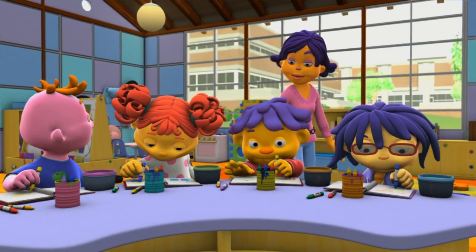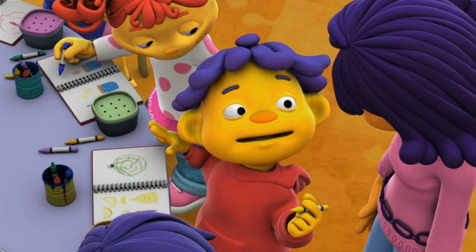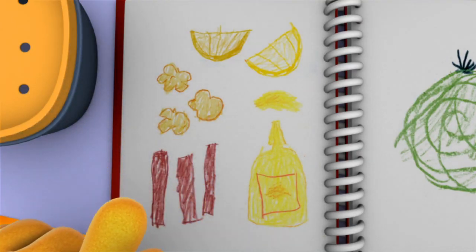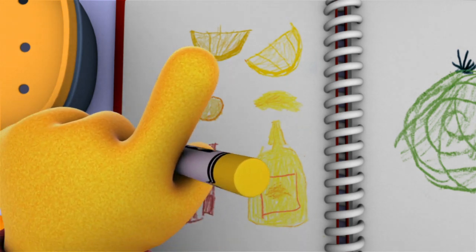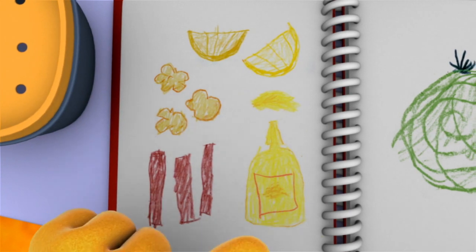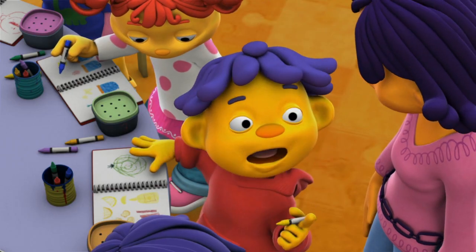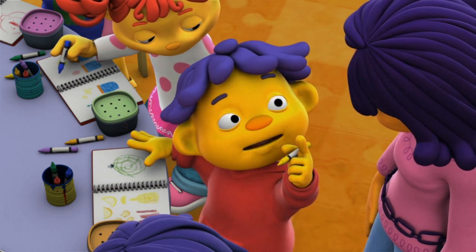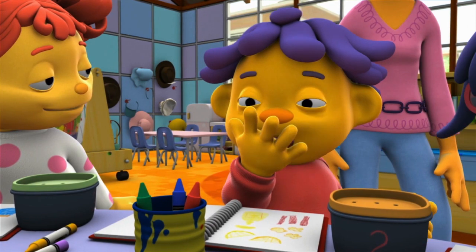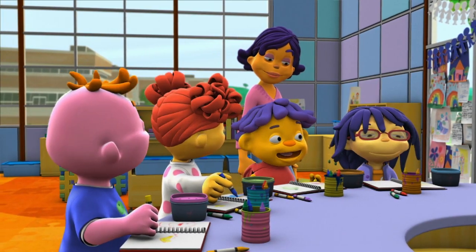Sid, would you like to go first? I almost guessed all the smells right. The first one was popcorn. The next one was cinnamon. This one had lemons. And I thought the last one was mustard, but it was really onions. Overall though, I'd say my nose did a pretty good job. Hey, give me five, nose! Good job, Sid's nose.